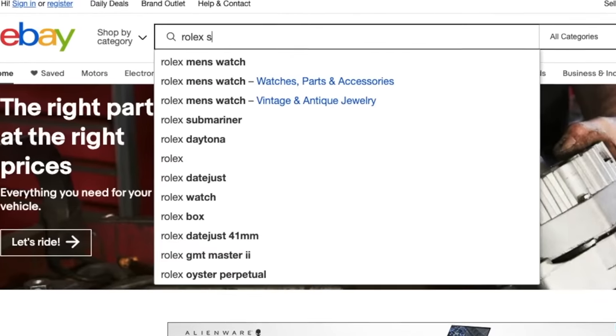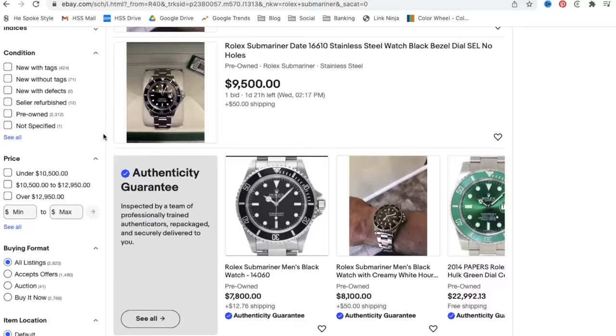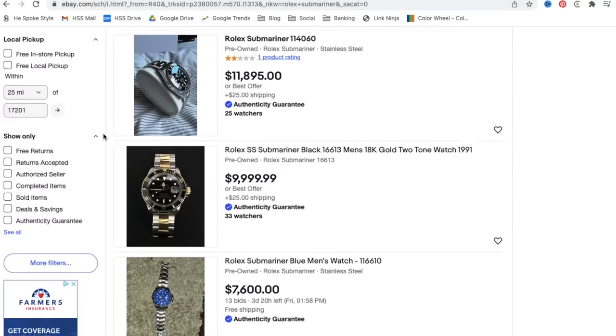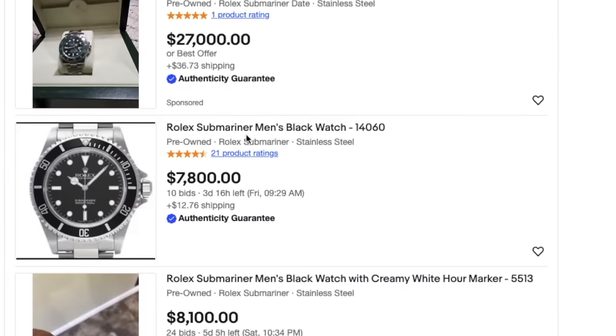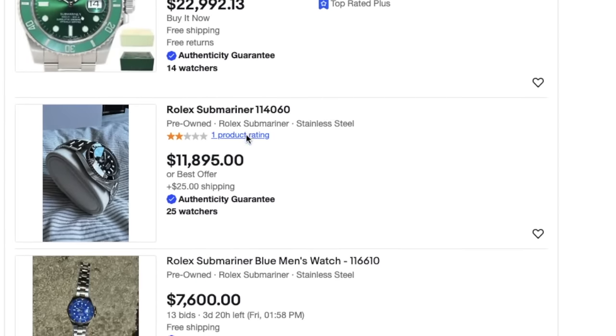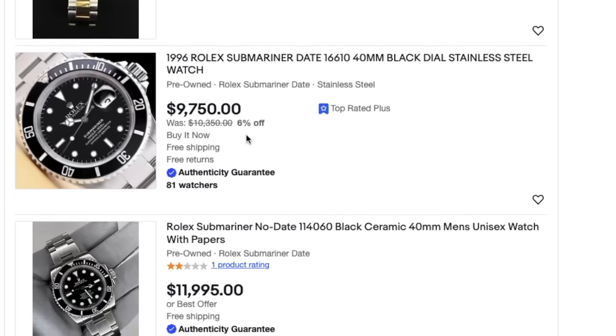eBay has a huge assortment of watches online, everything from new to vintage with a wide variety of price points. If you're looking for something specific — maybe something not available in the boutique, which honestly is a lot of watches these days — definitely search for it on eBay, because you could potentially find a really great deal. Click the first link in the description to start your search and find your own authenticity guaranteed watch.